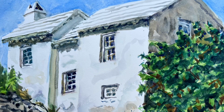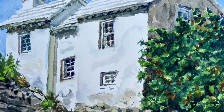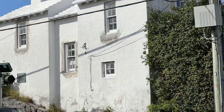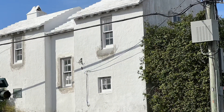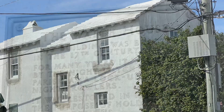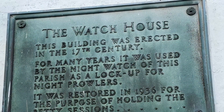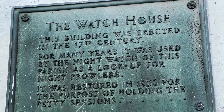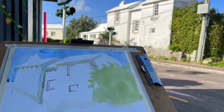Hi, this is Otto. Today is day 21 of the strata easel challenge, and I painted the watch house in watercolor. Watch houses, or watches, were established to keep track of slaves who were out at night.